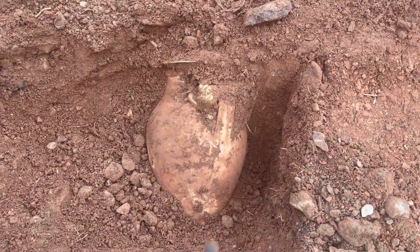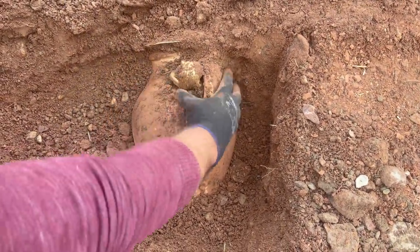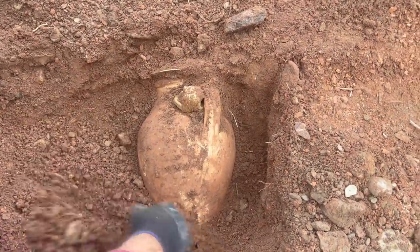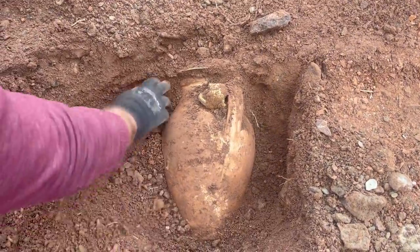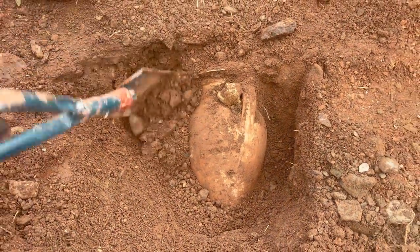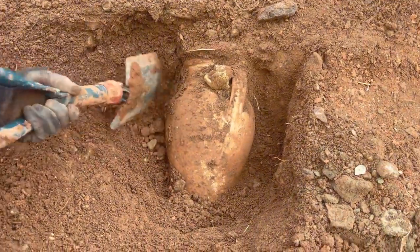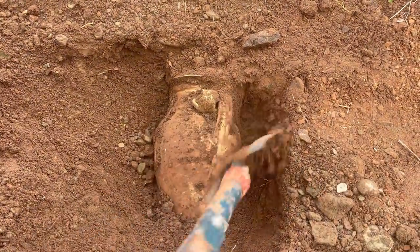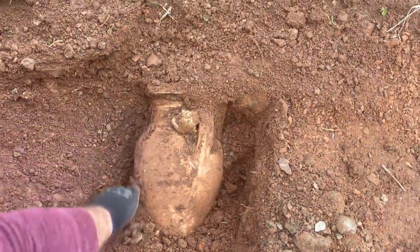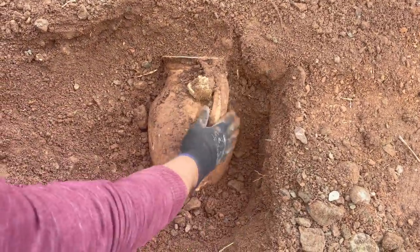We must be very careful — we need to extract it without damaging the treasure. We detected the treasure with the underground imaging device. We found a very old and precious treasure.